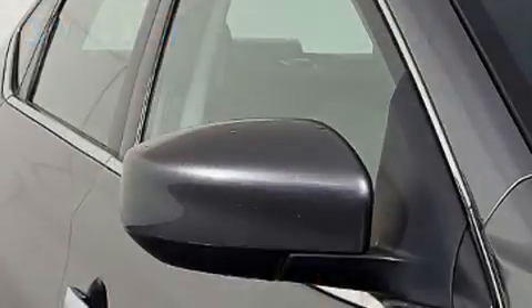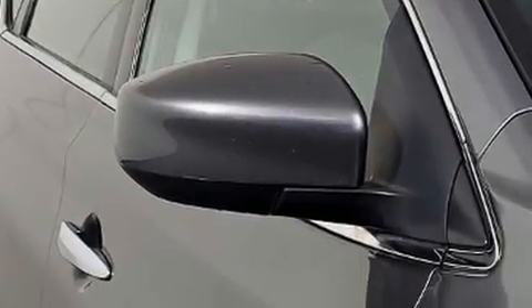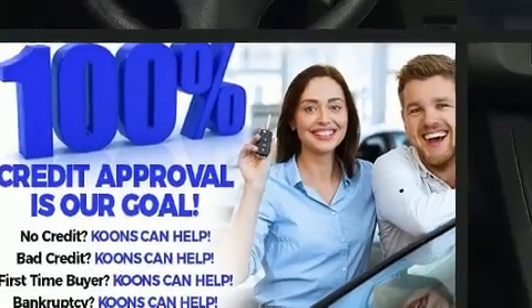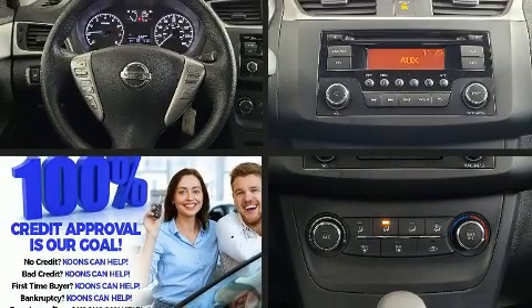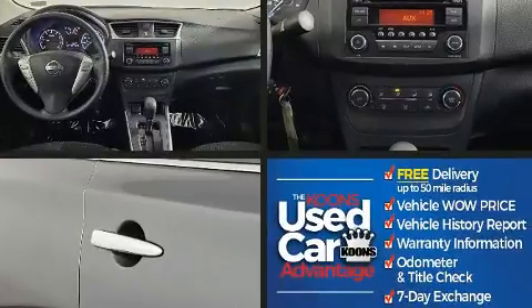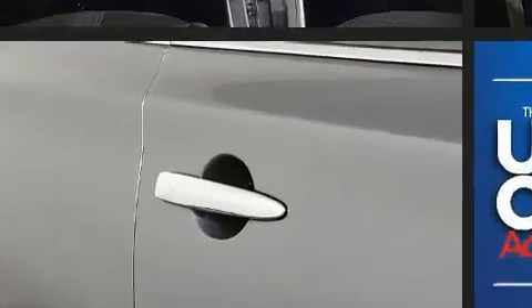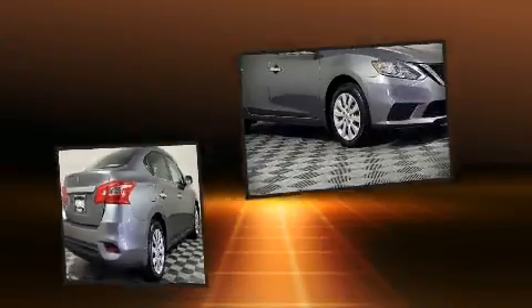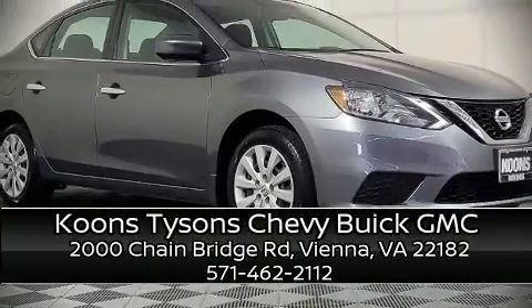Nissan ensures the safety and security of its passengers with equipment such as dual front impact airbags, front side impact airbags, traction control, brake assist, a panic alarm, and ABS brakes. This car was designed with safety in mind, allowing you to drive with even greater assurance. Please don't hesitate to give us a call.